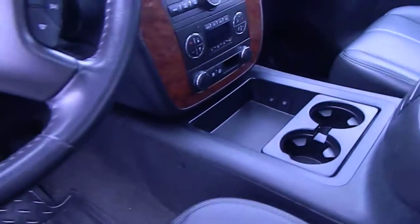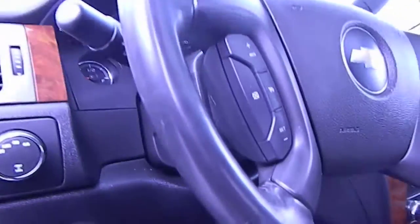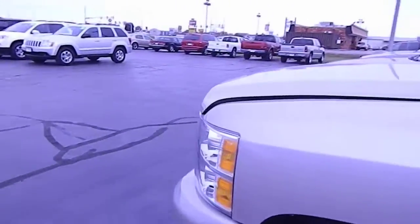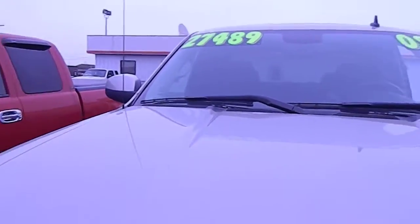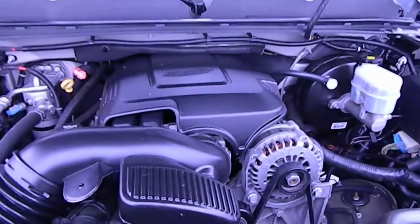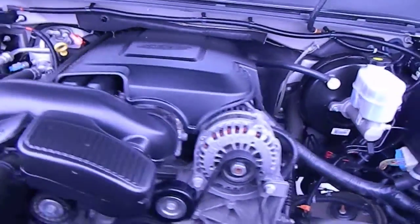You don't see many of them with that. It obviously has the built-in towing package. Why do they call it the Vortex Max or V-Max? Well, it's because of the same motor that's in the 2500s — a 6.0-liter.